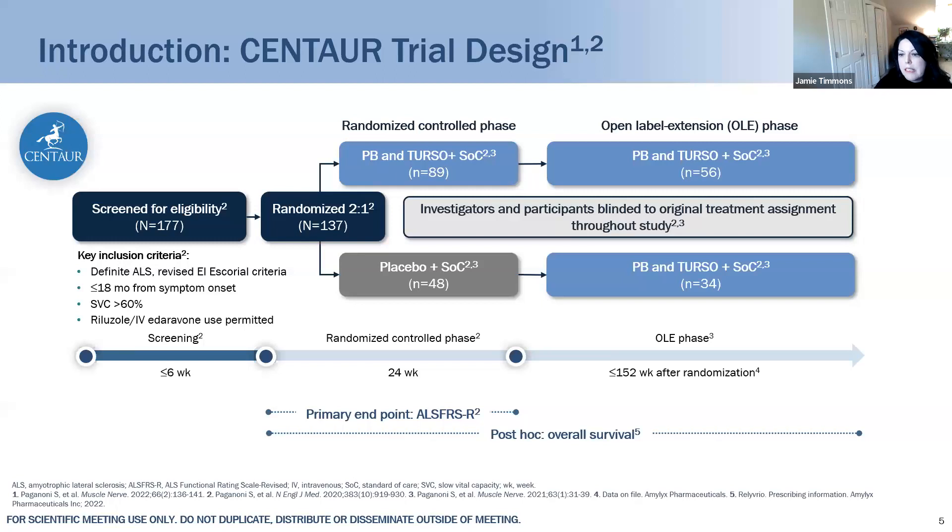Quick reminder about the Centaur trial design. There were two phases: a placebo-controlled phase of 24 weeks — about six months — and then a longer open-label extension phase that went out to 152 weeks, about three and a half years from randomization. During the first 24 weeks, groups were randomized to either active PB+Terso or placebo. In the open-label extension, everyone who continued received active therapy. The survival analysis is way out at the end, after 152 weeks from randomization.